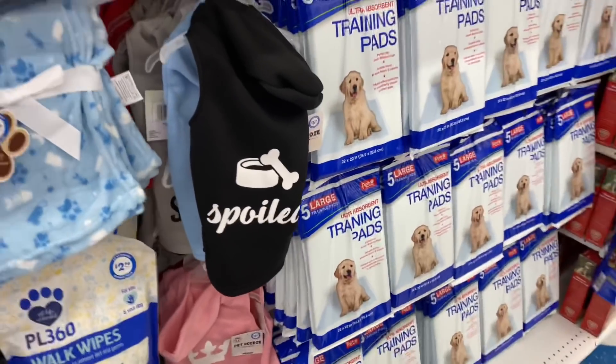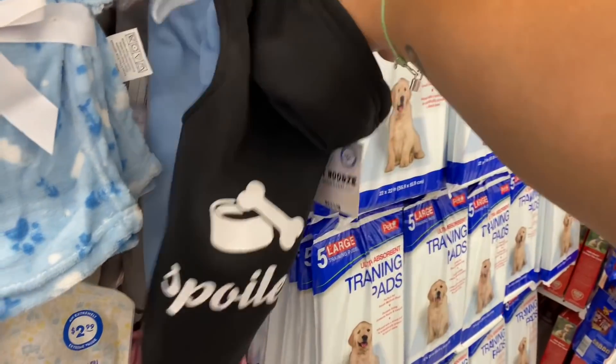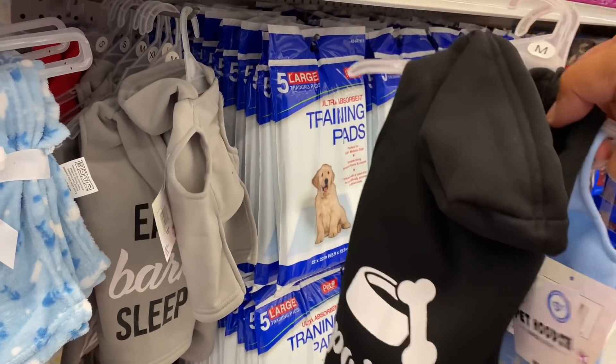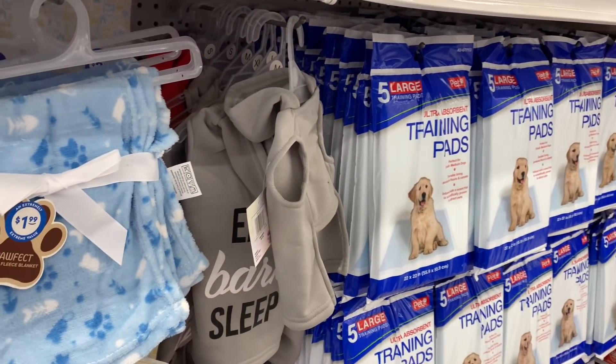I know exactly who I'm grabbing this for — this one says 'Paw Perfect' and 'Eat, Bark, Sleep.' These are too funny. I'm going to grab a couple of these — well, maybe just one because they're $3.99. I'm definitely grabbing at least one for a really good friend.